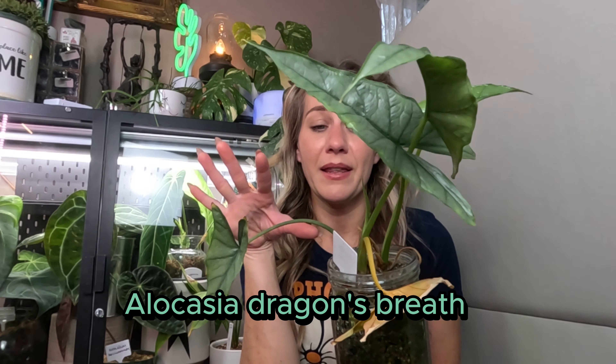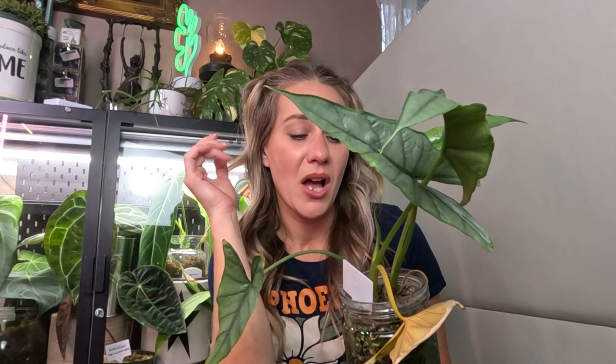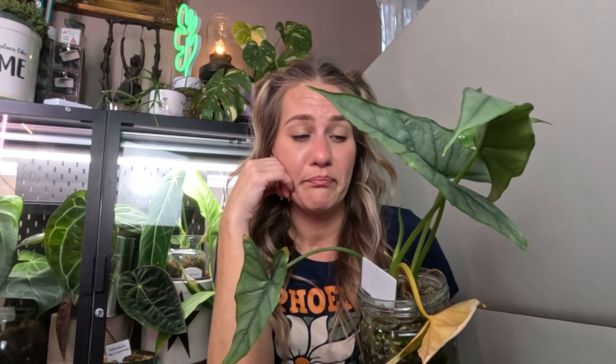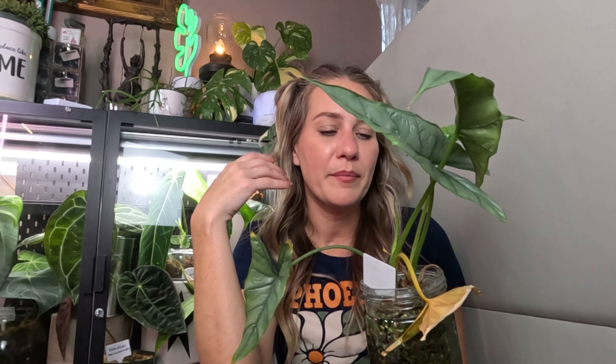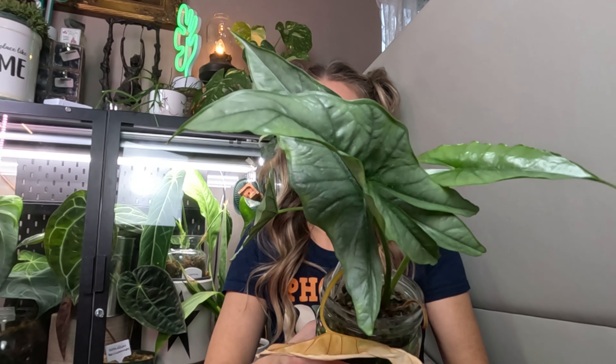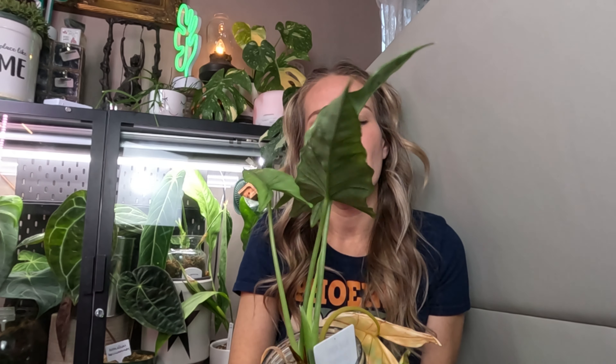The first one is this alocasia Silver Dragon - I didn't clip leaves, I didn't do anything, I kind of wanted you guys to see what we're working with. This plant was literally on its way out. I pretty much put it over there in the window and was like this is going to be dead by the time I water next week. I am so shocked that it is alive - not only is it alive but it's sized up quite a bit.